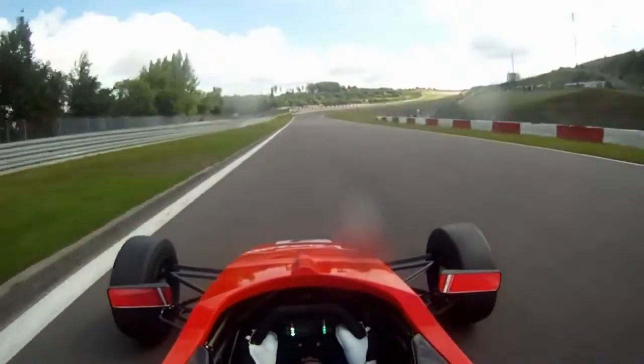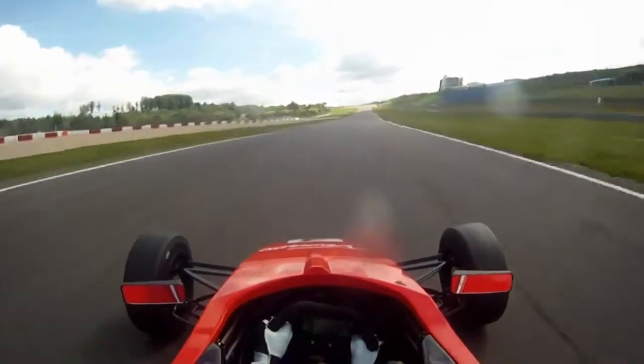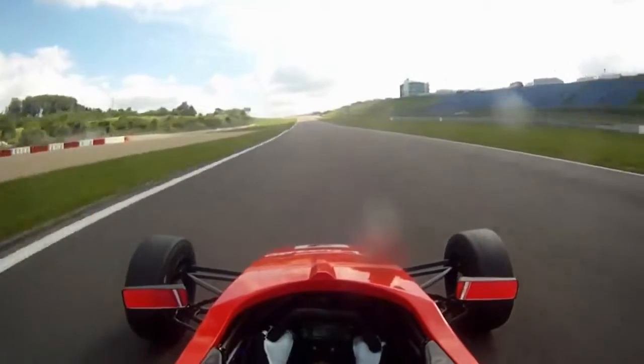Then this corner is full throttle, but you have to really point well because it's quite at the limit. It's about 250 kilometers an hour.